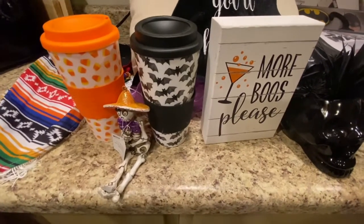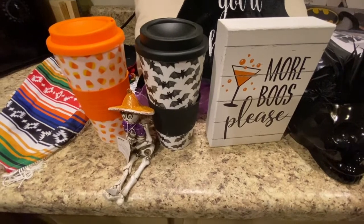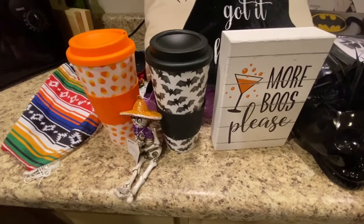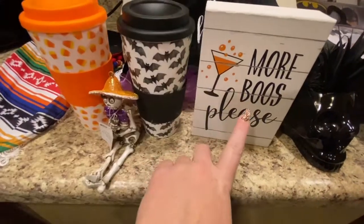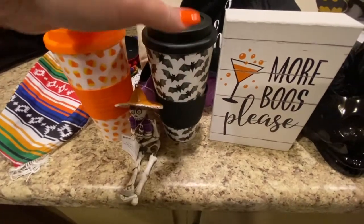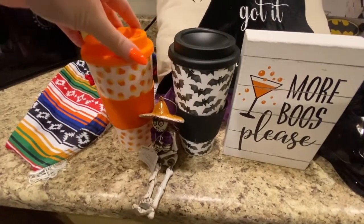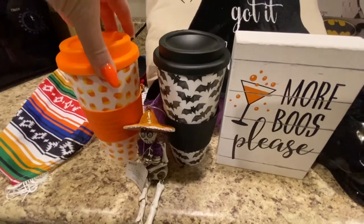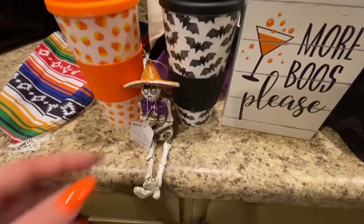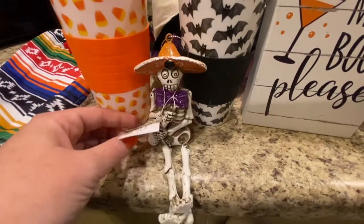The next store I went to was Gordman's. I actually didn't go there planning on getting Halloween stuff — I was there shopping with some friends, and they had this little shelf with just a bit of Halloween stuff. I got this 'more booze, please' item, which I thought was funny, and it was like 50 cents. Everything there was around 50 cents. I got two of these cups, because even though they're Halloween-themed, you can't really ever have too many to-go cups. And I got this cute little decoration guy that I'll store until next year.